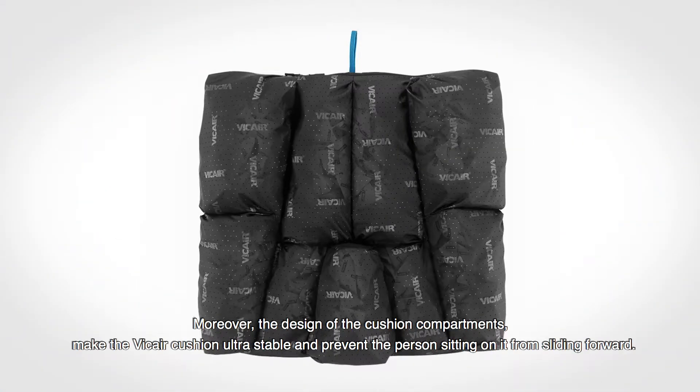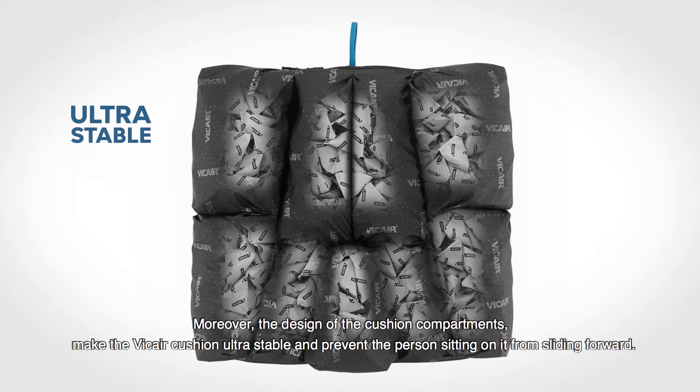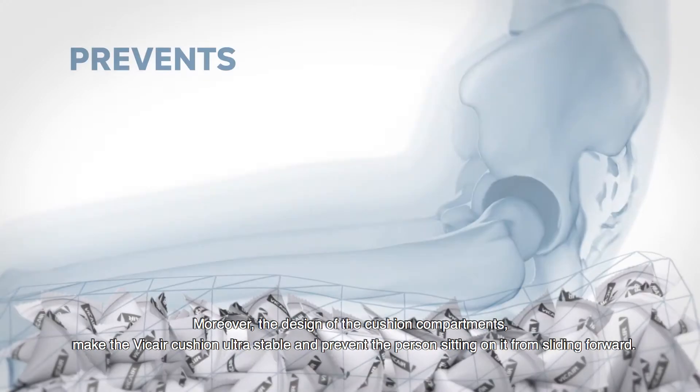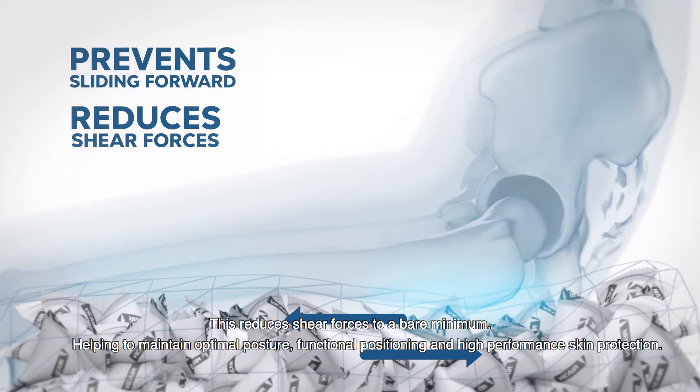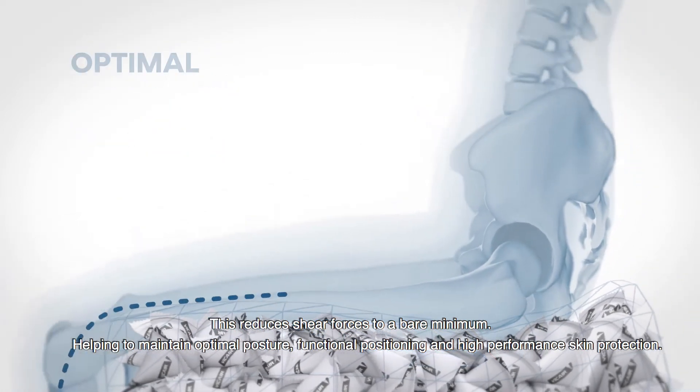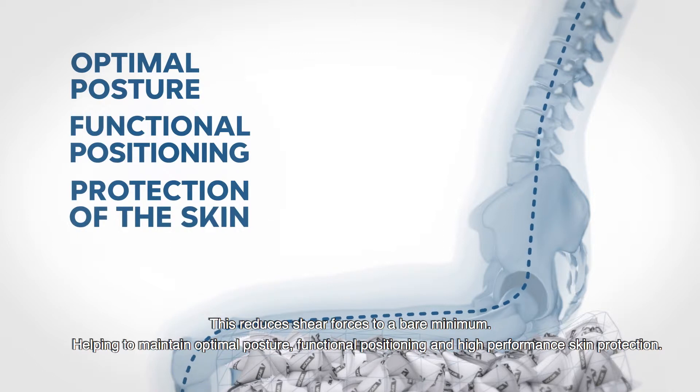Moreover, the design of the cushion compartments makes the V-Care Cushion ultra-stable and prevents the person sitting on it from sliding forward. This reduces shear forces to a bare minimum, helping to maintain optimal posture, functional positioning and high-performance skin protection.